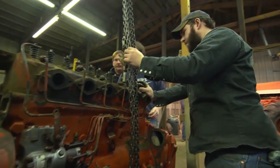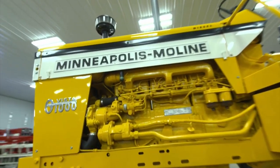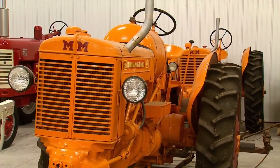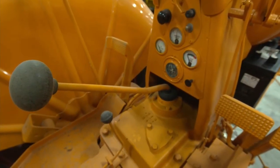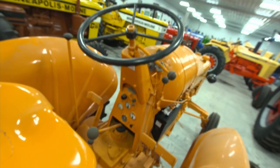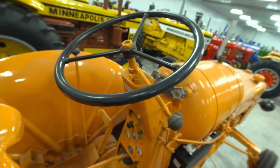Patrick is a Minneapolis Moline man, favoring the energy-yellow painted machines known for their reliability. This is Prairie Gold number two, technically. There are five colors that Minneapolis Moline would have used. Prairie Gold number one was only used a couple of years in the late 30s. Prairie Gold number three is a lot more orange than this.